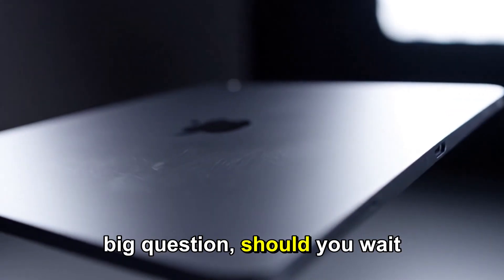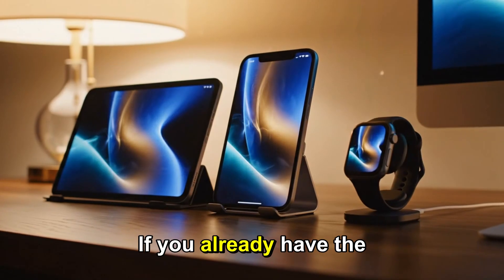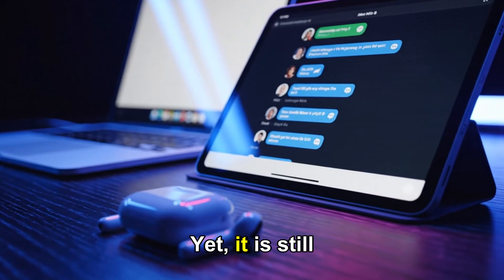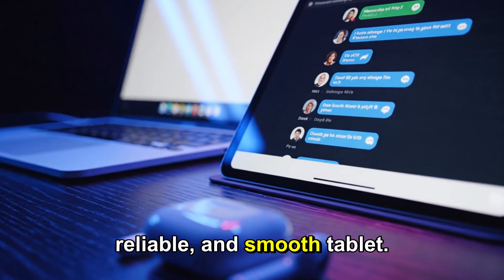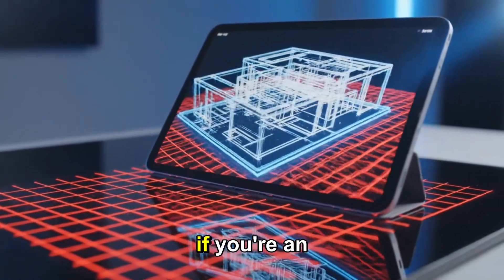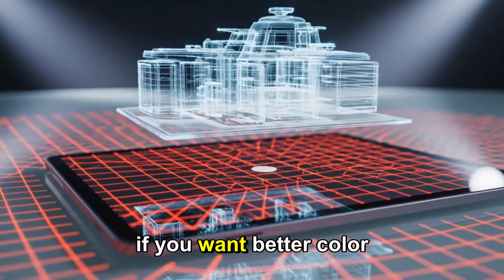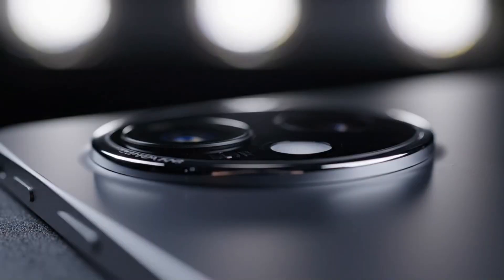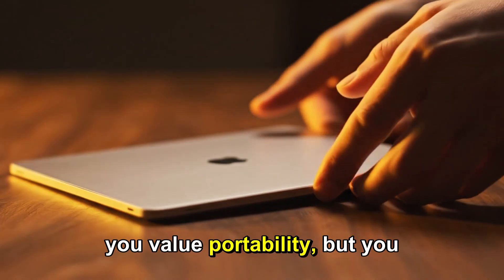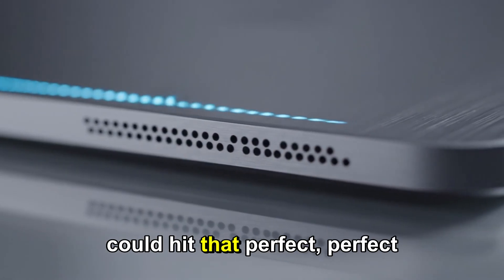Now for the big question: should you wait for the iPad Mini 8, or just buy the current Mini 7? If you already have the Mini 7 and it's serving you well, you are not missing much yet — it is still a fast, reliable, and smooth tablet. But if you're craving that smoother 120Hz display, if you're an artist, a gamer, or a student who takes a lot of notes, if you want better color accuracy or next-level AI performance, the Mini 8 might be the exact upgrade you've been waiting for. If you value portability but don't want to compromise on power, this upcoming model could hit that perfect balance.